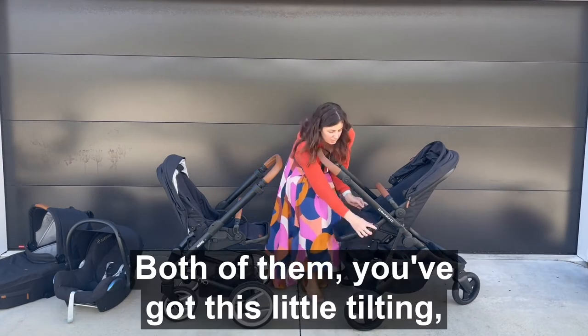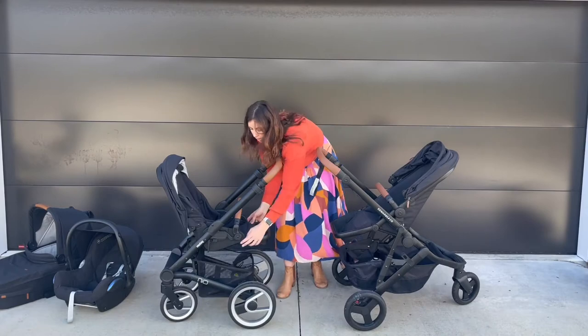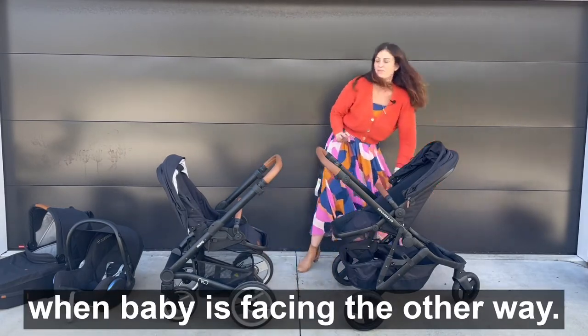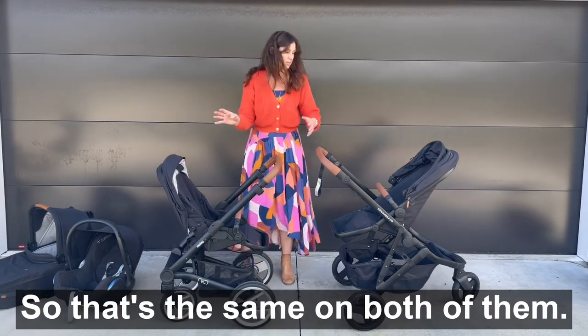Both of them have this little tilting toddler footrest and then there's the other footrest when baby is facing the other way. So that's the same on both of them.